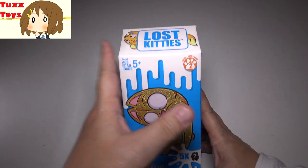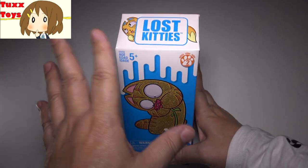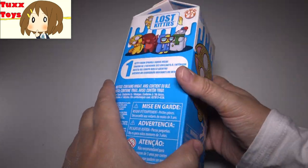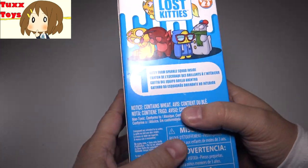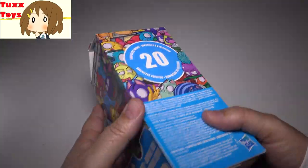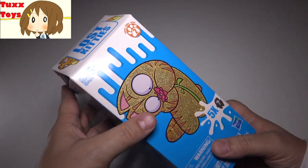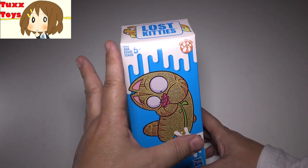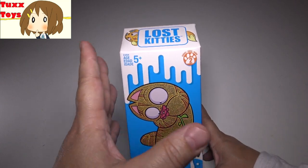Hey friends, Tux here. I have something really fun — I got this for Christmas. If you didn't see my Christmas haul video, it's back in the queue, check it out. This is a whole box of lost kittens. I've opened these before, they're super fun, super cute, but I've never had such a huge collectible package of them. This is Christmas haul stuff and I've been saving it for a special day. So today is the day.